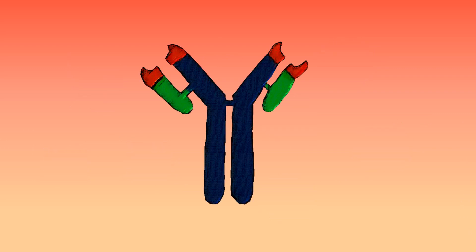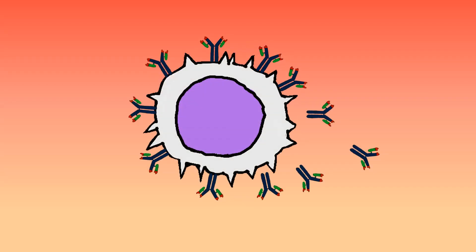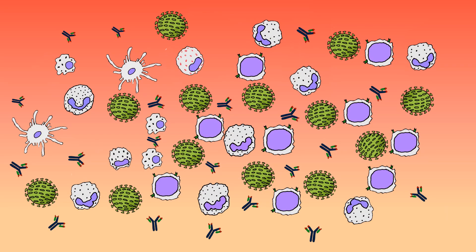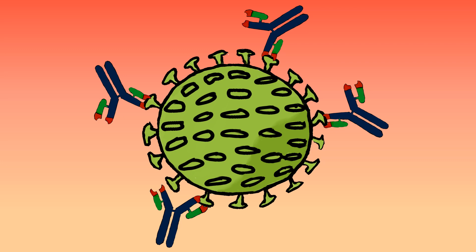Meanwhile, the other T-cells activate the B-lymphocytes. The B-lymphocytes produce millions of proteins called antibodies that attach themselves to the surface of the pathogens. They enter the battlefield and attach themselves to the pathogens, deactivating them.